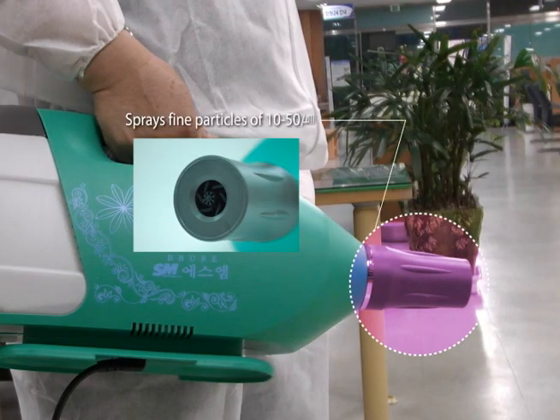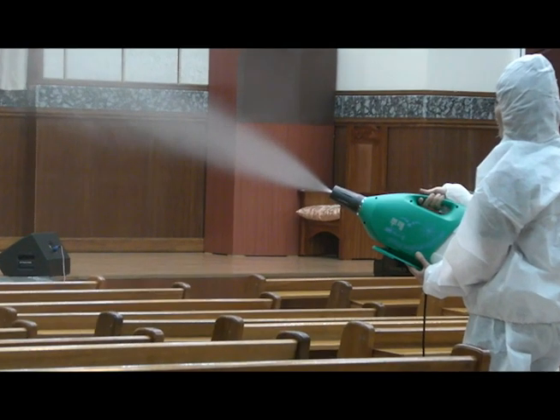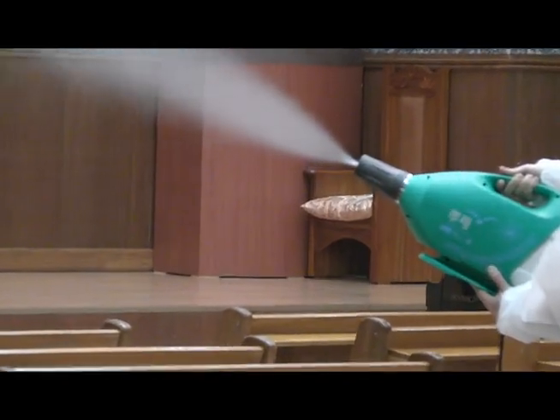The sprayer is also equipped with a container valve that emits the air produced inside the machine and a nozzle that sprays fine particles of 10 to 50 microns, ensuring a thorough cleaning process.